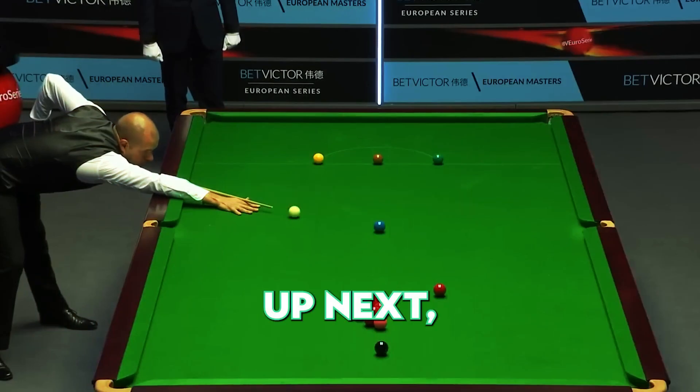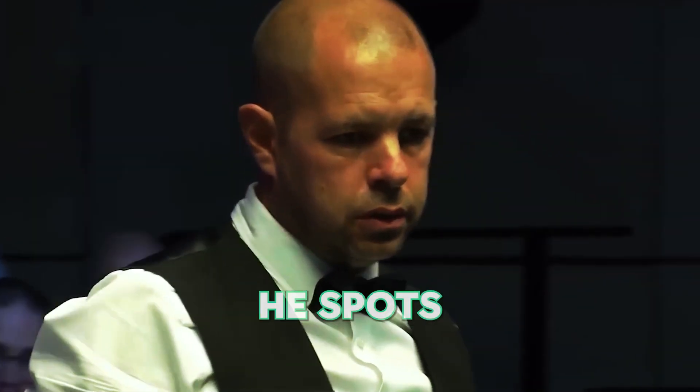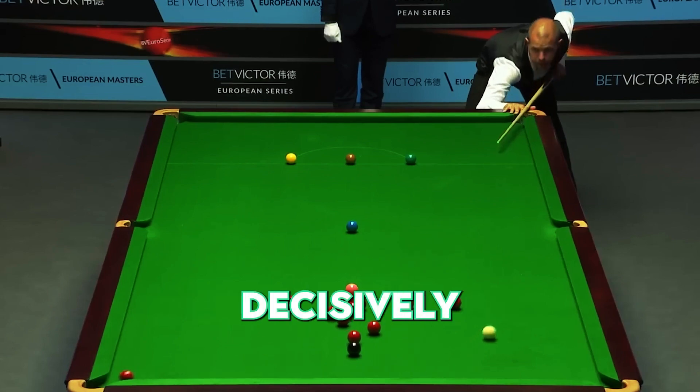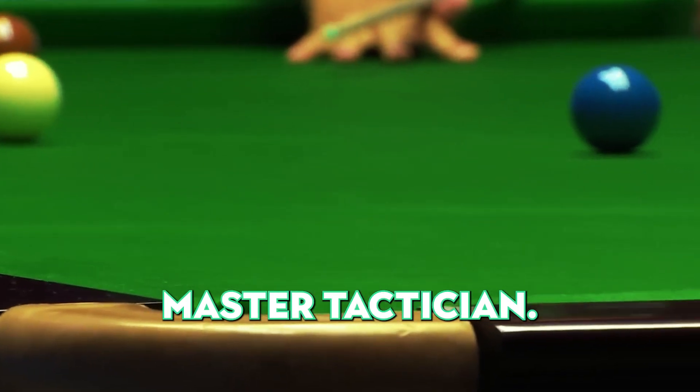Number 10. A difficult safety shot has left a red in play. Enter Barry Hawkins. He spots the opportunity and seizes it with both hands. He breaks decisively, showing us all that snooker is not just about potting balls. It's a game of strategy, and Barry is a master tactician.